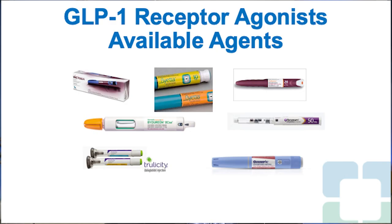These are the available GLP-1 receptor agonists on the market. Some products are once daily, some are twice daily, and more recently once-weekly products have become available. It's important to look at the differences in how these devices work and how the medication is administered, because this may influence your decision-making regarding which therapy you choose.